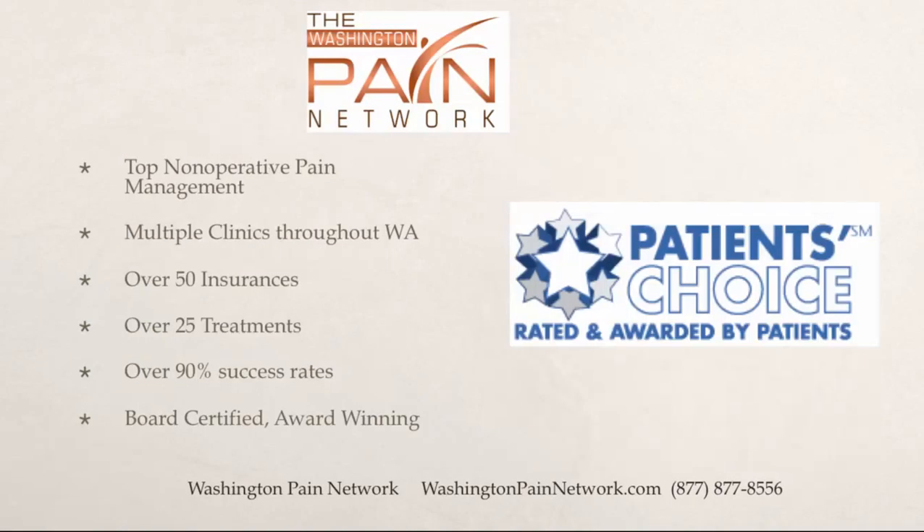The top nonoperative pain management in Washington is through the Washington Pain Network. The clinics accept over 50 insurances and provide over 25 different treatment options with immense success by the board-certified, award-winning doctors. Visit us online at www.washingtonpainnetwork.com, or call us at 877-877-8556. I'm Dr. David Green with the Washington Pain Network — your pain stops here.